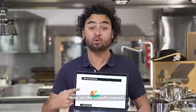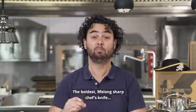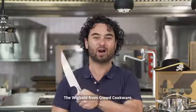Now, on the crowd's request we are launching our next and most ambitious hack: the boldest, lifelong sharp chef-knife — the Wigbolt from CrowdCookware.